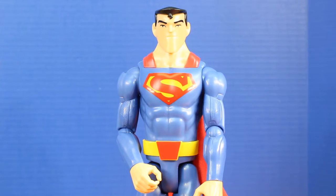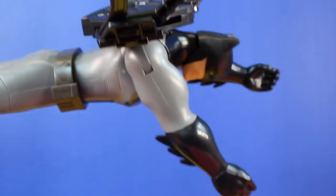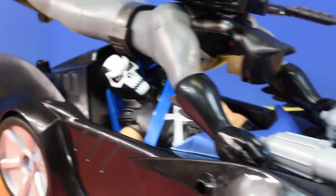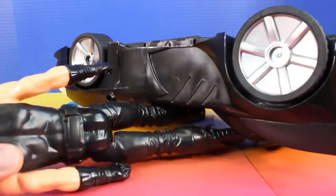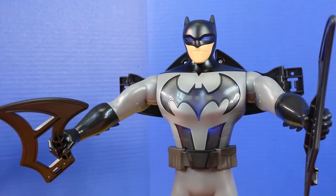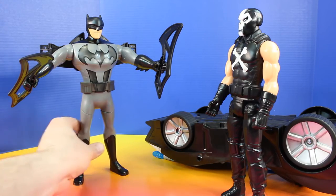Crossbones, how dare you do that to the Flash? You're going down. It's Crossbones and he's in my Batmobile. I have to stop him. The Batmobile sure is fast. Batman, get off. I can't see. That was a bad crash. Where did Batman go? I'm right here. I need my Battle Blades. Do you think you can stop me just because you have Battle Blades? I know I can. I am Batman.